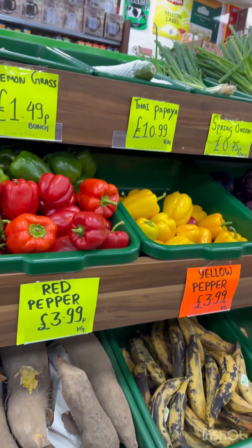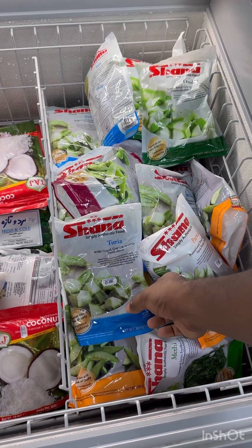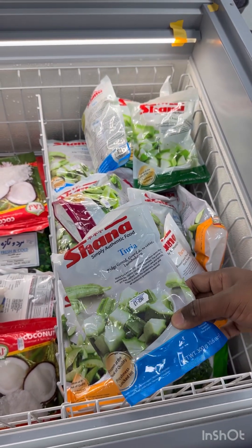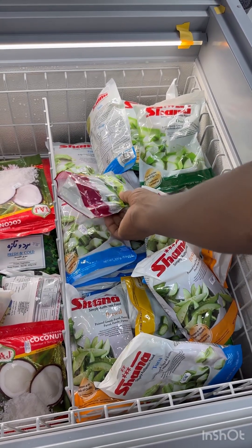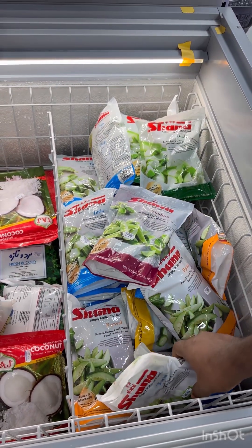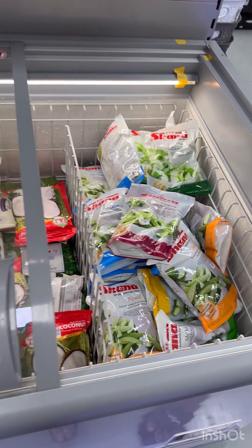Combined mugo cubes for 400 per kg, yellow capsicum 400 per kg. Here I am in the frozen section. Beer kaya — this packet is 189 pence, that is 189 rupees, and I am going to store it.